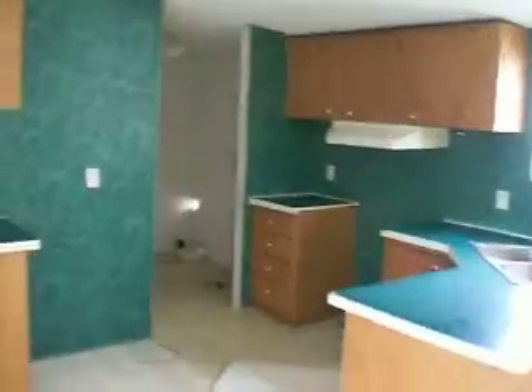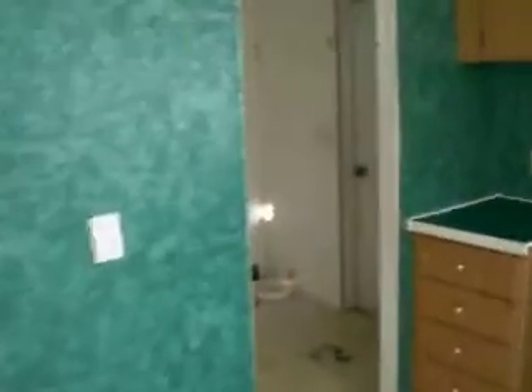Here we have a kitchen. Here in the back we have laundry room with connections for the washer and dryer.